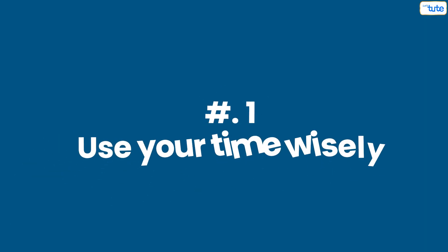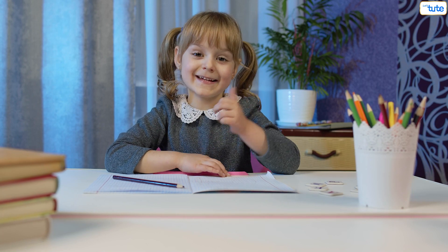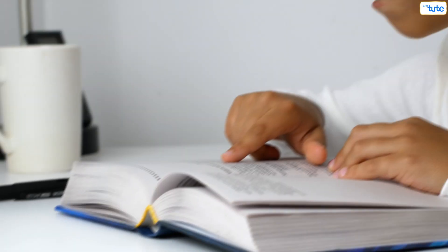Tips to study smart. Number one: use your time wisely. Timing yourself for different subjects helps you to complete your studies in a shorter time. This helps you complete your syllabus on time, leaving you ample time for revision.